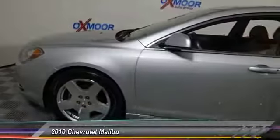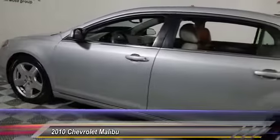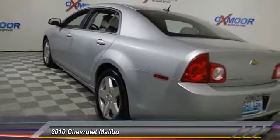The 2010 Malibu. A combination of performance and fuel economy, the Malibu is a great commuting car. This vehicle has less than 80,000 miles. Here are some of this vehicle's great options.